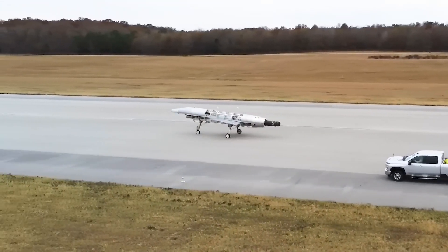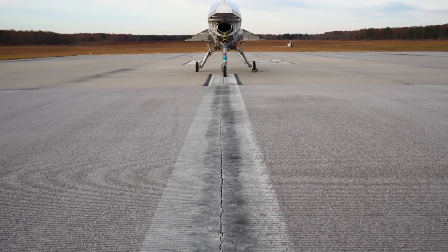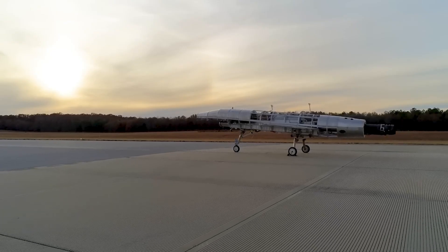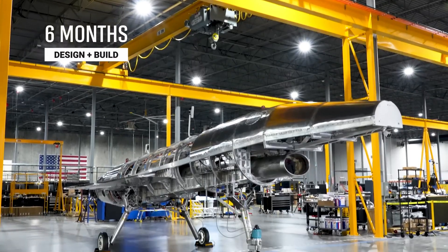Quarter Horse serves as a testbed for future high-speed reconnaissance, transport, and defense applications, paving the way for next-gen hypersonic passenger aircraft and strategic military systems, redefining the future of aerospace engineering.